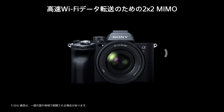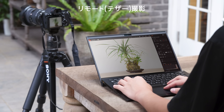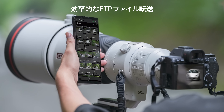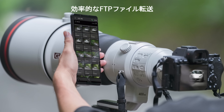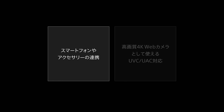A full range of communication functions support professional workflows. PC remote shooting via Wi-Fi or USB connection supports shooting in the studio or outdoors. The FTP transfer function can communicate with a server through various connection methods, including USB tethering with a smartphone, for fast and efficient remote workflows. Connectivity with smartphones enables stress-free, fast and stable transfer of stills and movies.